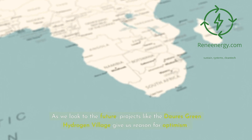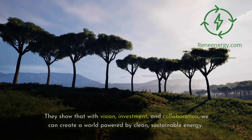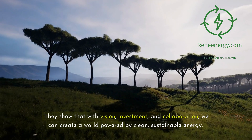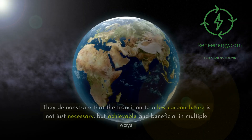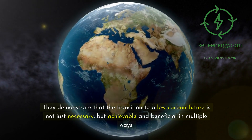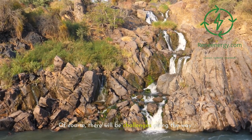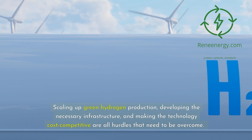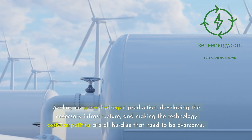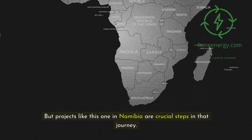As we look to the future, projects like the Dori's Green Hydrogen Village give us reason for optimism. They show that with vision, investment, and collaboration, we can create a world powered by clean, sustainable energy, demonstrating that the transition to a low-carbon future is not just necessary but achievable and beneficial in multiple ways. Of course, there will be challenges along the way — scaling up green hydrogen production, developing the necessary infrastructure, and making the technology cost competitive are all hurdles that need to be overcome. But projects like this one in Namibia are crucial steps in that journey.